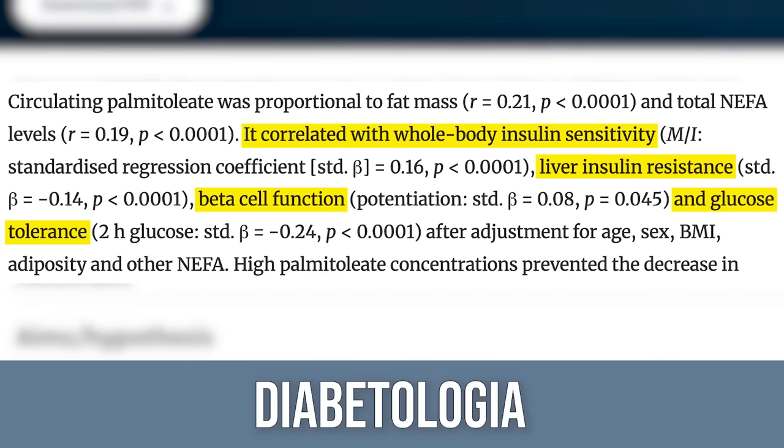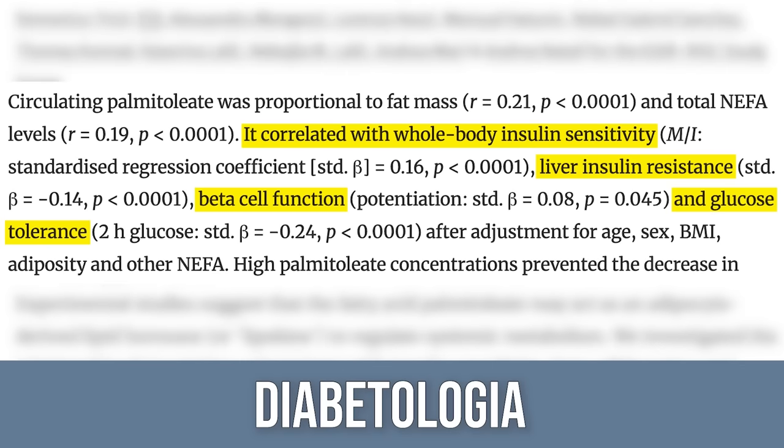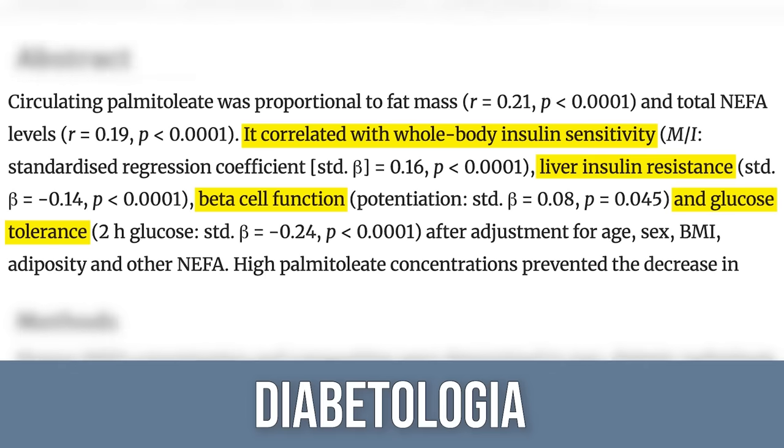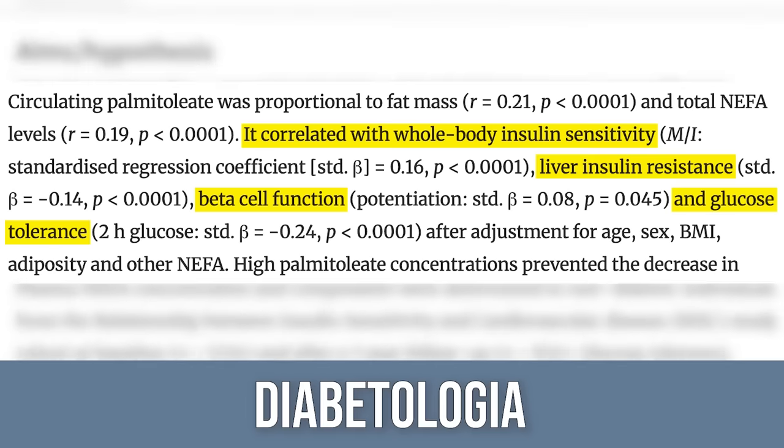Participants with higher omega-7 levels also had less liver insulin resistance and better basal cell function when it came to insulin — and ultimately better glucose-to-insulin response for glucose entering cells. This is correlational, but it's large scale, and when you look at the other data, it's pretty fascinating.